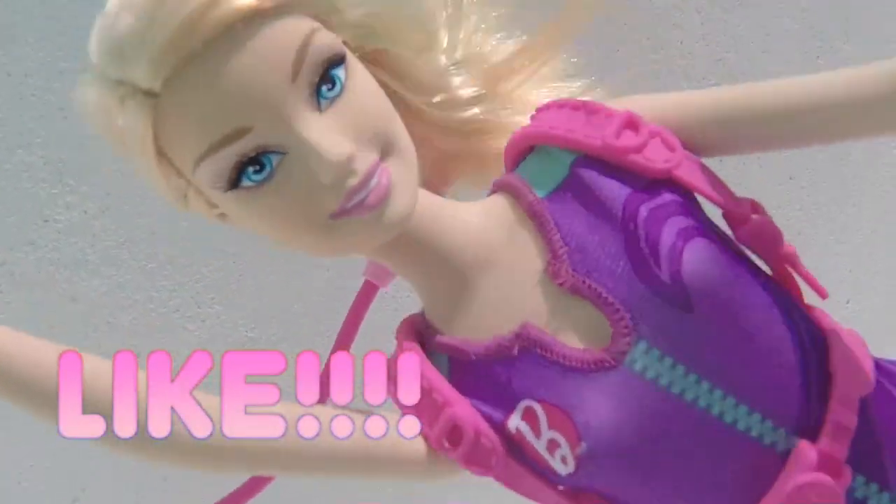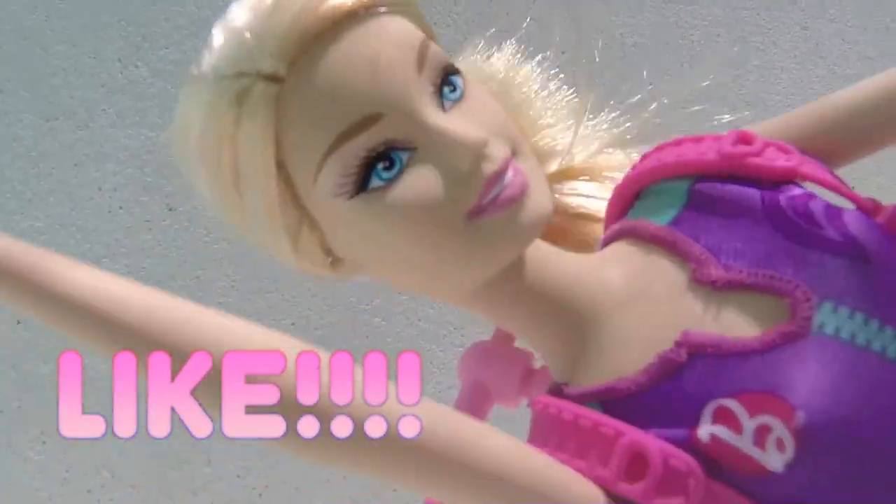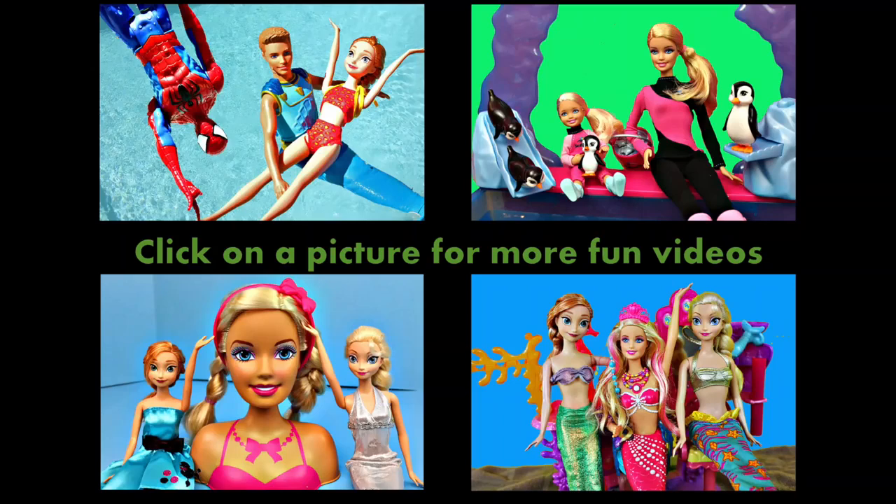And remember, like this video and subscribe. Also let me know in the comments what your favorite animal was. Bye-bye! Click on a picture to watch another fun toy video. Thanks for watching and have a great day.